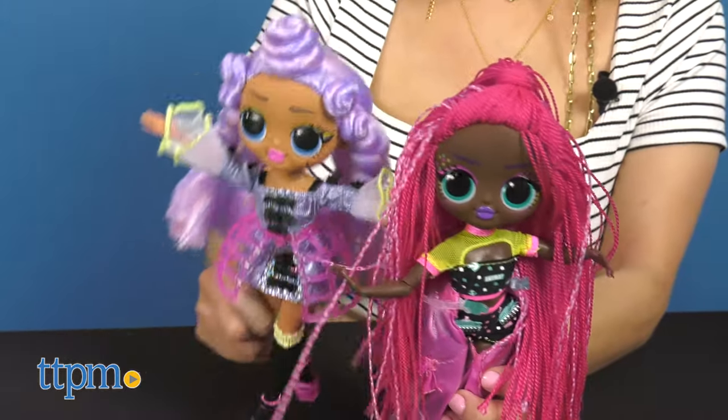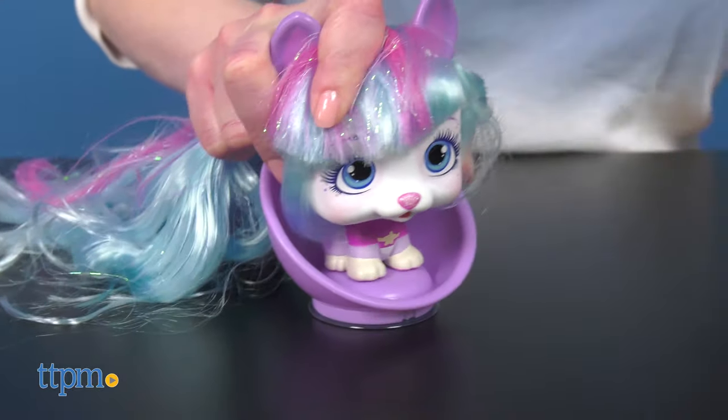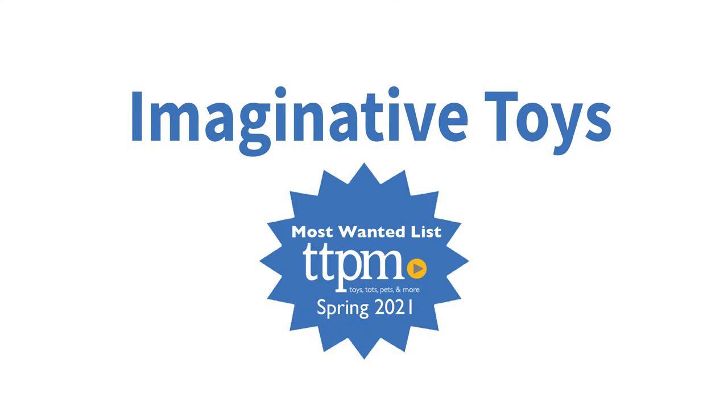Big brands and Imaginative Play are the backbone of the toy business. Here are our favorite new toys from Imaginative Play.